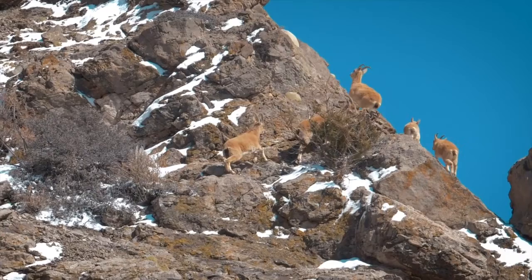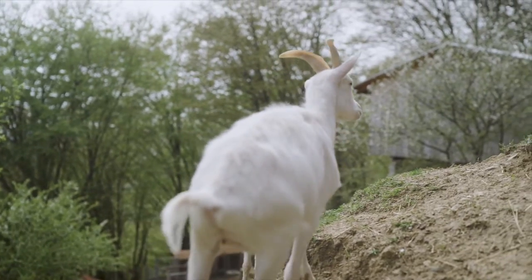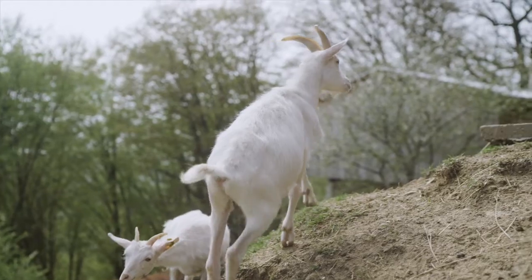Their toes are shaped a little differently — if you pick their feet up, the toe looks more like a pear shape, and the toes are more flexible as well. So they can literally climb and balance on an almost vertical rock face. Very different to a cow.